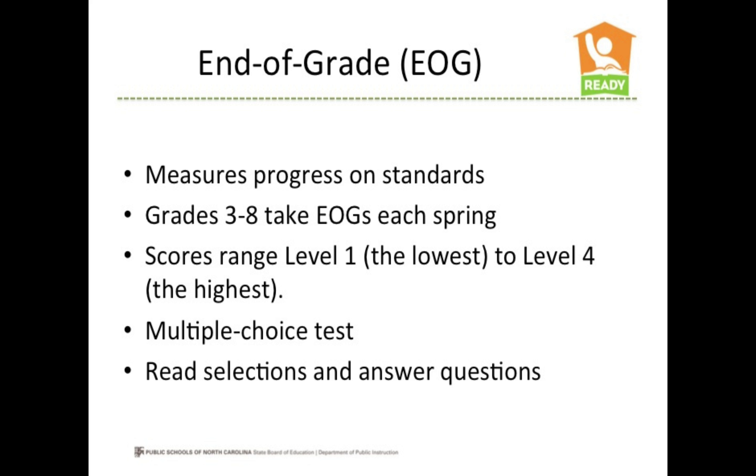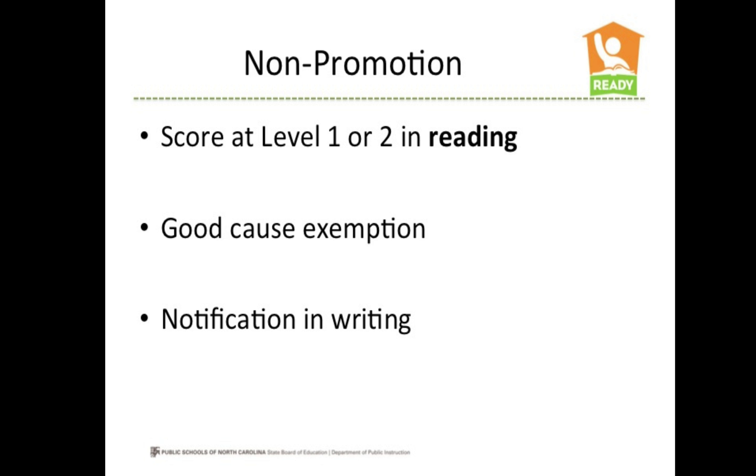Students are asked to read selections and answer questions about those selections. The North Carolina Read to Achieve Law requires third graders who score at level one or two in reading on the third grade EOG to be retained and not promoted to the fourth grade. However, students can receive a good cause exemption by showing proficiency on a Read to Achieve test given after the EOG or through completing a reading portfolio. Some students with an IEP being taught on extended content standards, some limited English proficient students, and some students who have been retained more than once before third grade can also receive a good cause exemption.